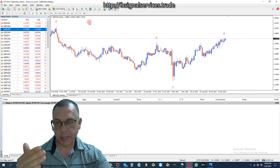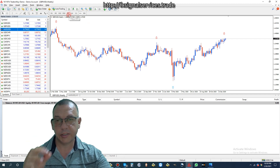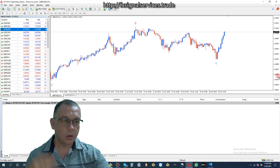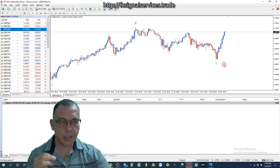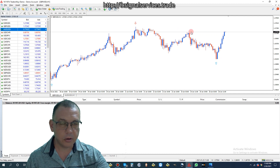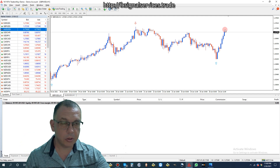We look for the opposite on the smaller time frame and we're going to be using limit orders instead of stop orders. On the one-hour chart we can see it has not formed a red arrow yet. It's at a very strong level of resistance right now, but the fact that it has not formed a red arrow indicates to me it's probably going to go even higher.